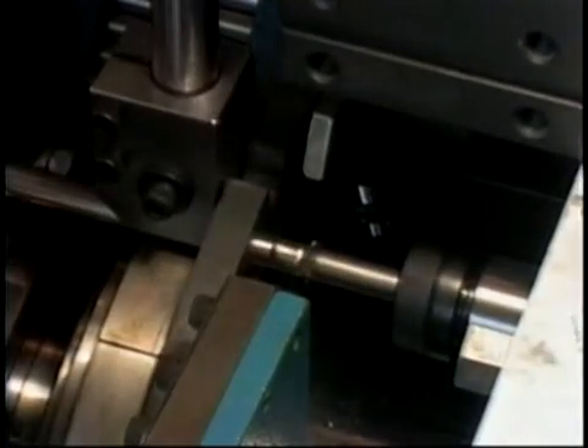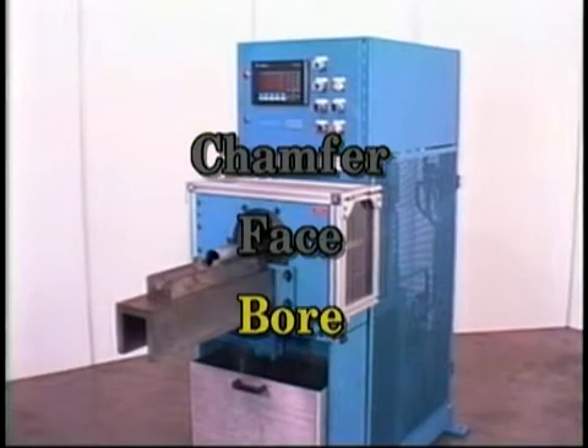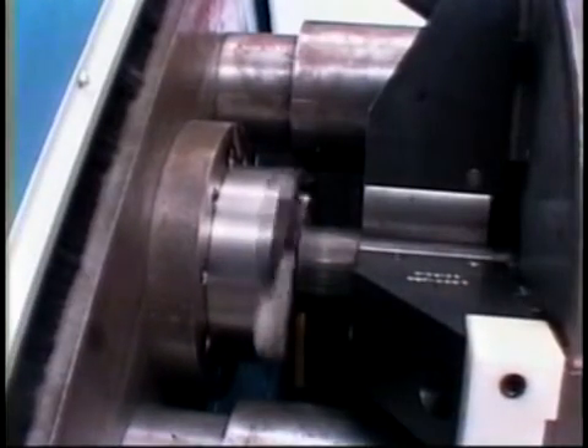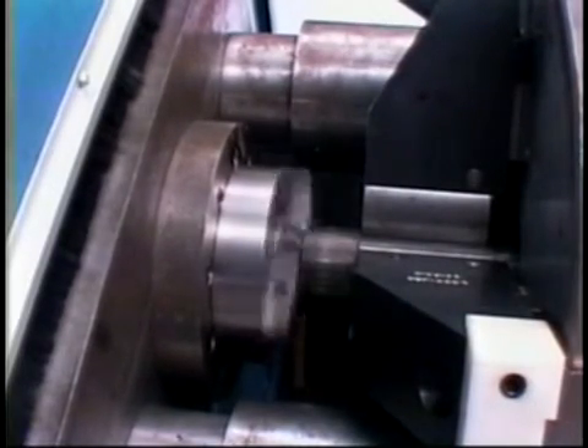Hotow also offers high production tube end finishing equipment. Our model C30 can chamfer, face, or bore tube ends with high precision. With the optional outboard stop, the machine can chamfer and machine tubes to an exact length, ideal for use behind a saw or lathe cutoff machine.